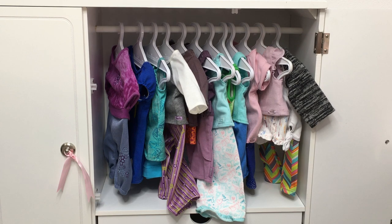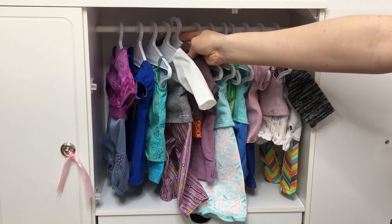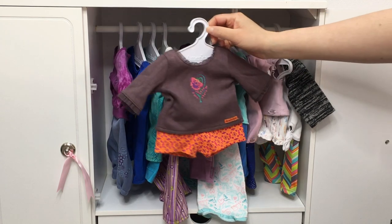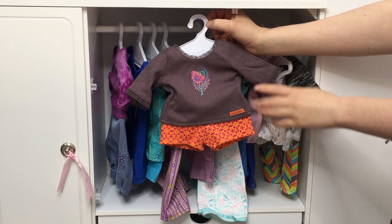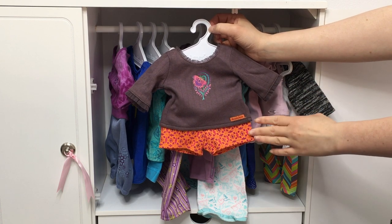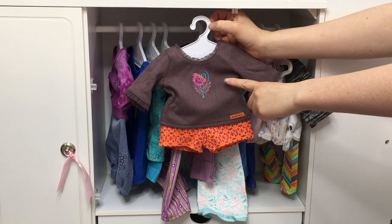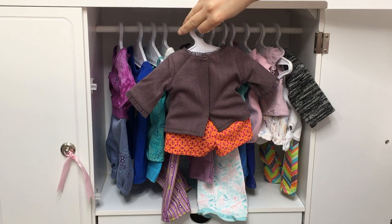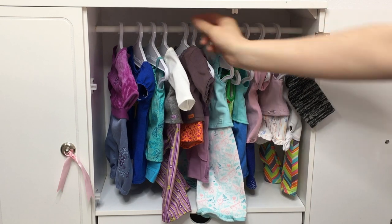The next PJ set belongs to Sage, the Girl of the Year for 2013, who loved painting and horse riding. Her PJ set was very interesting. She has a long-sleeved shirt with some shorts, but I just don't understand the shirt and short combination — the shorts are too bright and orange compared to the shirt itself. I do like the flower design on the front. There's velcro in the back and no design on the shirt in the back.